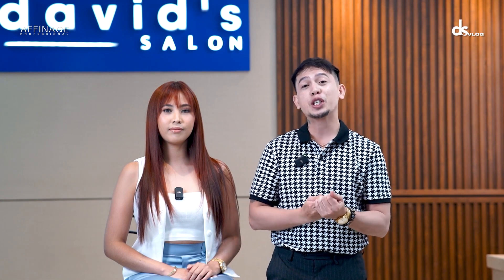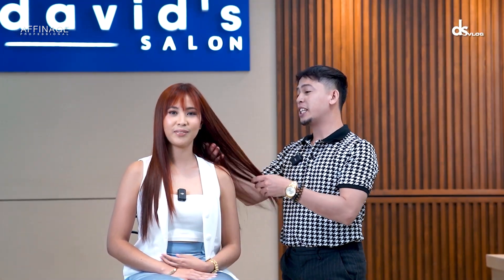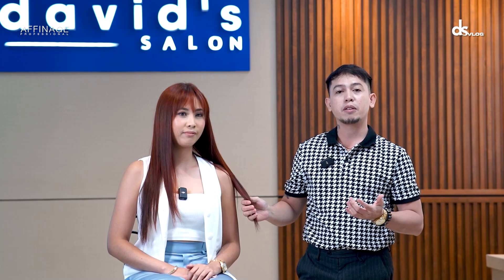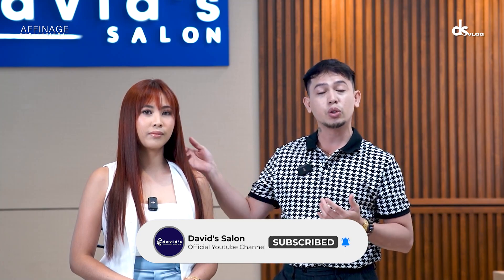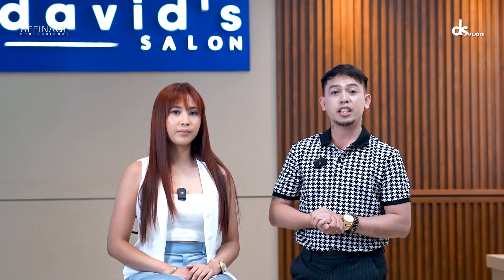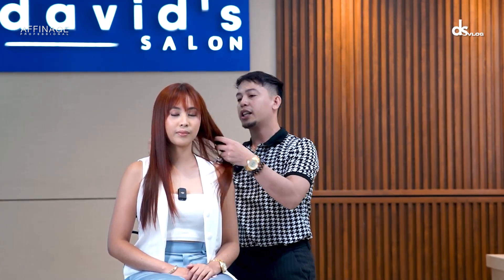Hi guys, ito na po yung result ng ating ginawa kay Ms. Mary. Hi Ms. Mary, nagustuhan mo ba yung color mo for today? Yes po, nagustuhan ko yung color. Okay. Balang ginawa natin — diba sinabi mo kanina rebonded ka — ginawa natin sa'yo is gusto mo pa rin maging light. Yes. Pero guys, pag mga rebonded hair, medyo mahirap talaga i-lighten. Para maiwasan natin yung mga breakage at mag-dry yung dulo niya, kaya gumamit na lang ako ng booster ng affinage para ma-maintain pa rin yung light ng kanyang hair. Ito na po yung result natin.